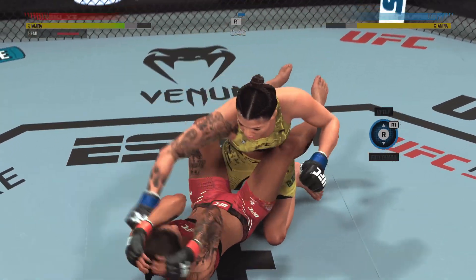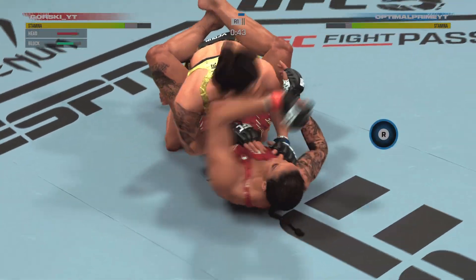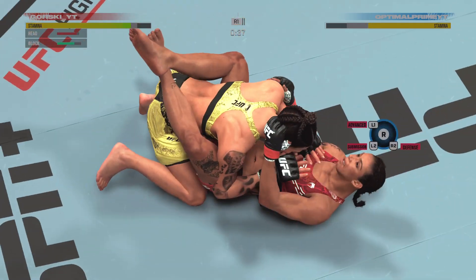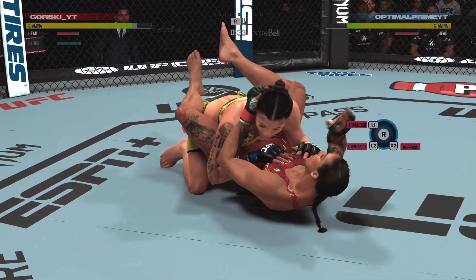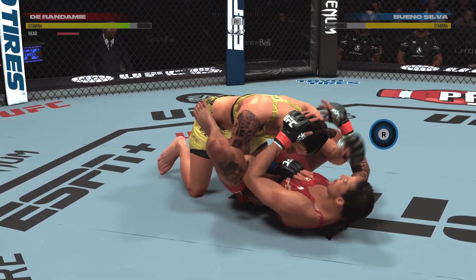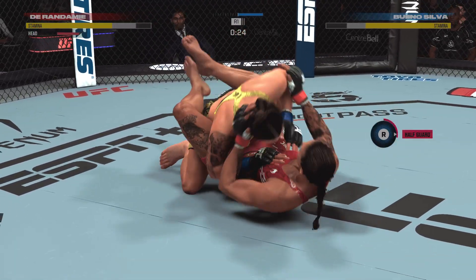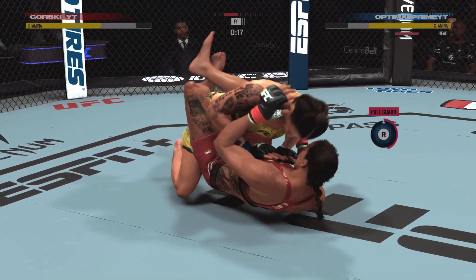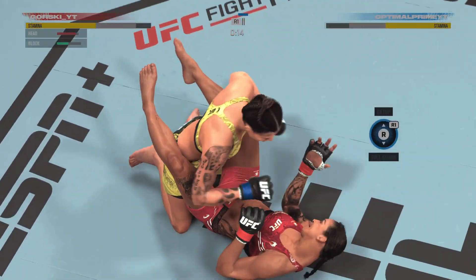She lands another good series of elbows there. This could be the beginning of the end — the fight will not go long if something doesn't change for the defensive party. The crowd popped after that grueling ground battle. The athletes make their way back to the feet, and they need to take in the admiration. The crowd is appreciating the high-level ground exchanges they just experienced.